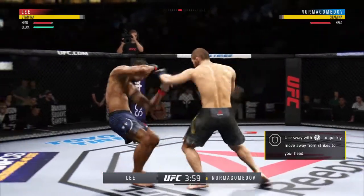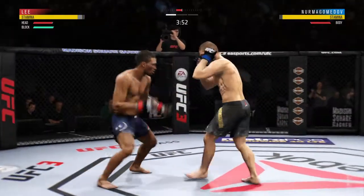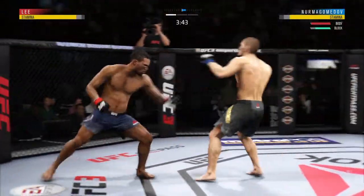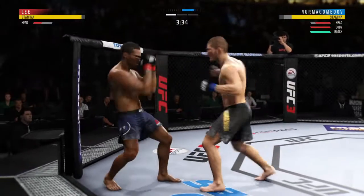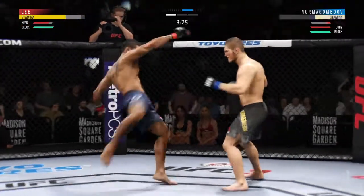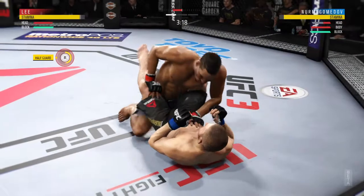Beautiful punch — splits the guard, connects with the punch there. Wow, what a kick. Body kick, look at that. Effective strike there by Lee. He's feinting with that punch, showing that punch. Nice punches. And just inches — oh! He's very wobbly, he's trying to hang on. Vicious, vicious punch combinations here.